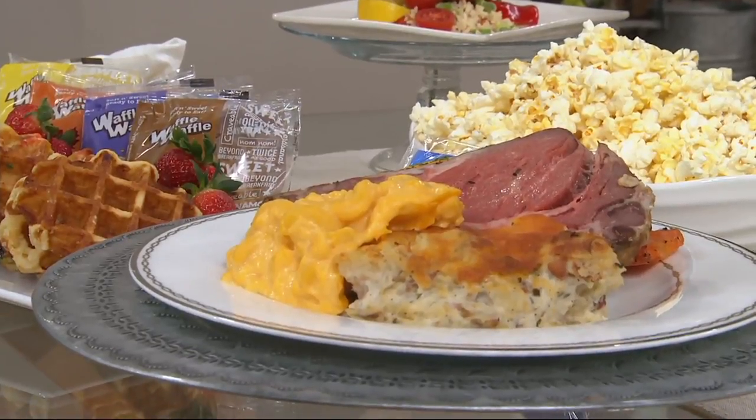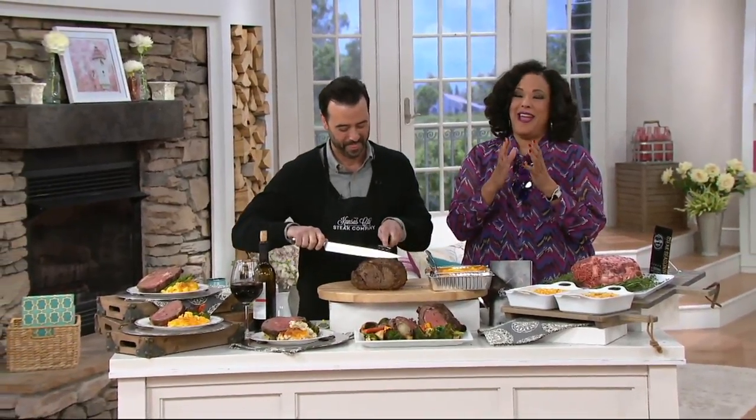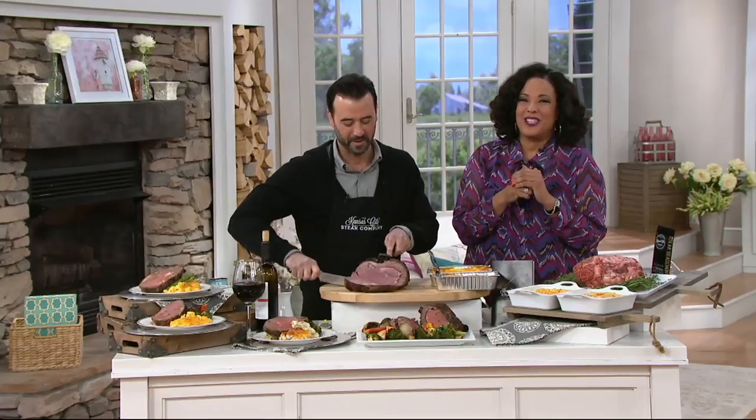To be special, I think prime rib is really kind of the ultimate, luxurious holiday entrée. And that's what we're going to talk about. Oh, and we just decided to also include the sides for you.